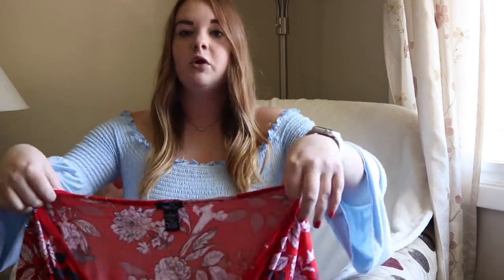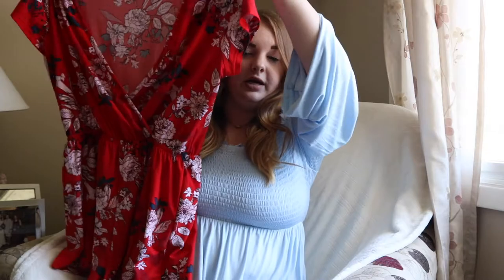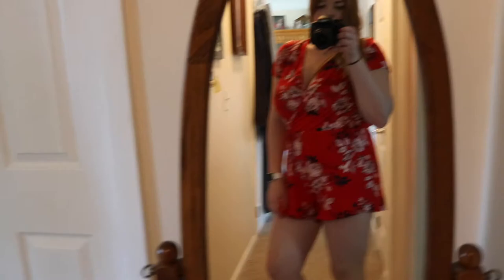The next place I stopped was Rue 21, where I picked up a few rompers and cute jumpsuits. They were having a buy-one-get-one-free sale, which I love. The first romper I got is a cute red short-sleeve romper with floral detailing and a deep v-neck. You'll start to notice I love floral print. I got this one and then also got a jumpsuit for free.